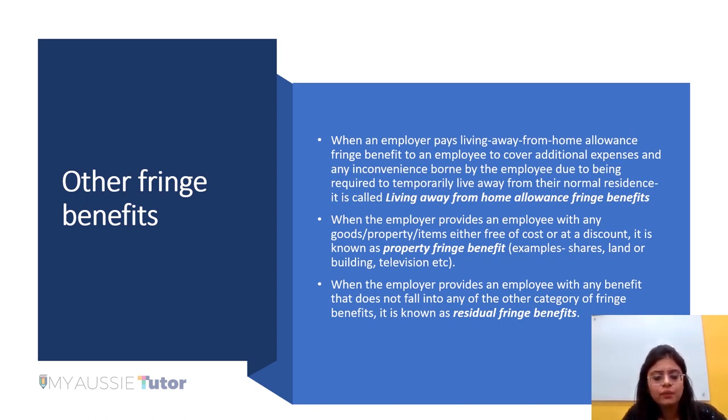When the employer provides an employee with any goods or property items either free of cost or at a discount, such a benefit is known as property fringe benefit. Examples include the employer transferring shares, land, buildings, or other items such as a television for the personal use of the employee. Any other fringe benefit which does not fall into any of the eight categories covered so far will fall under the category of residual fringe benefit.